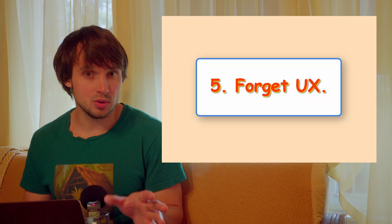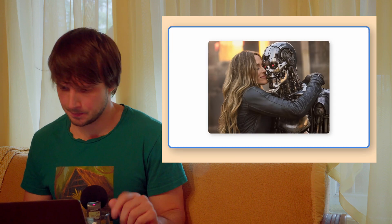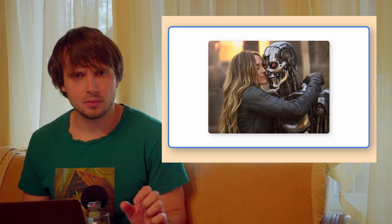Tip 5: The more beautiful your site is and the harder it is to use, the better. Aim for beauty, but not for the beauty of functionality. Think Sarah Jessica Parker, not Sarah Connor.